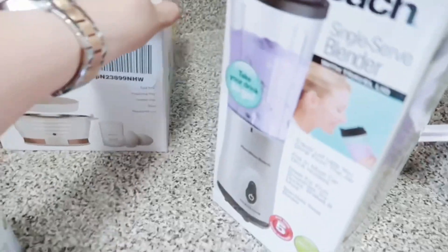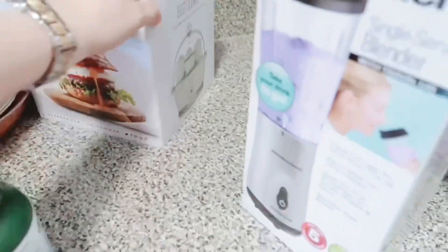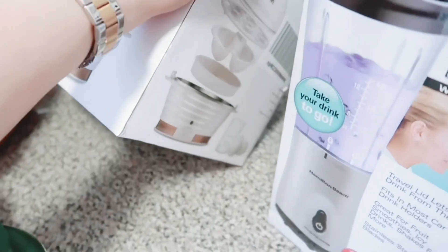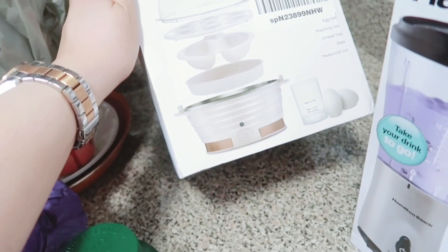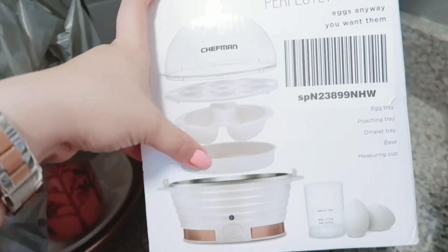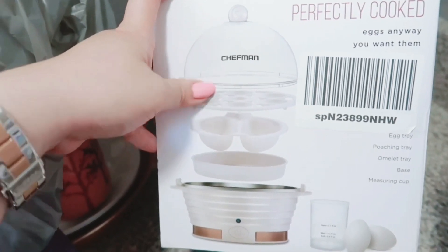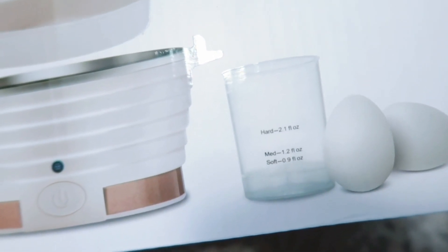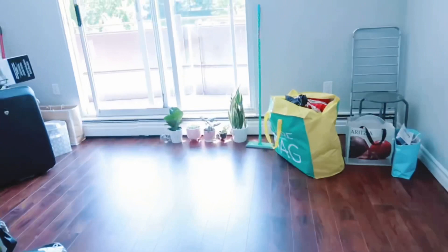Before we even moved here, I got this from Amazon — it's an egg cooker. This would make my life so much easier because I eat eggs all the time. I can steam veggies, poached eggs, and boiled eggs. You can see here you can set it for hard, medium, or soft boiled. Oh my battery is blinking so I don't think I'm gonna be vlogging.